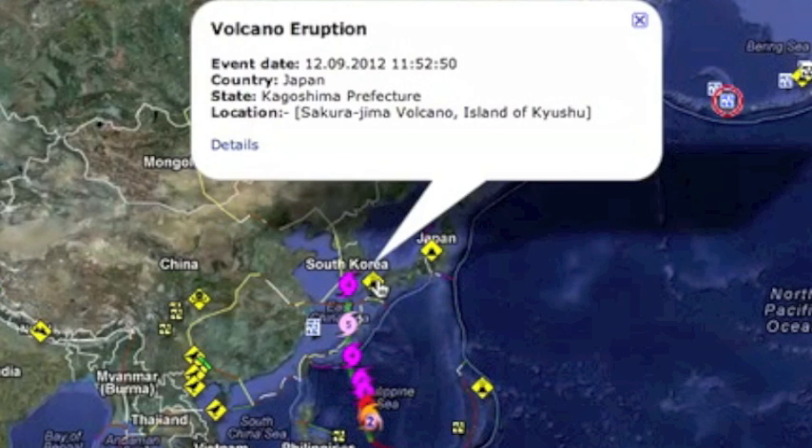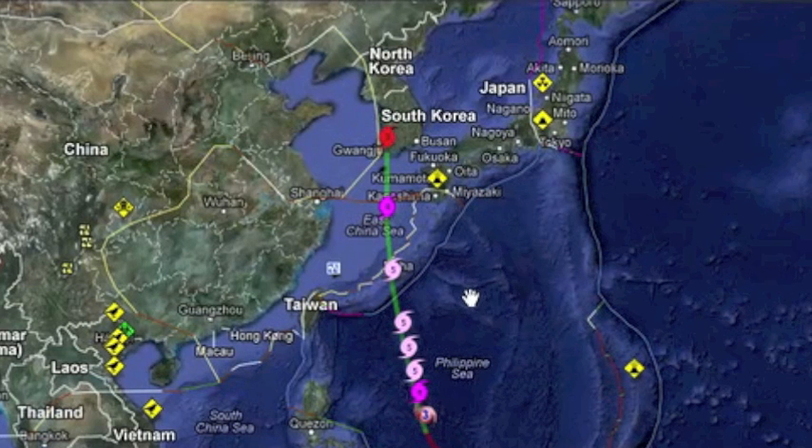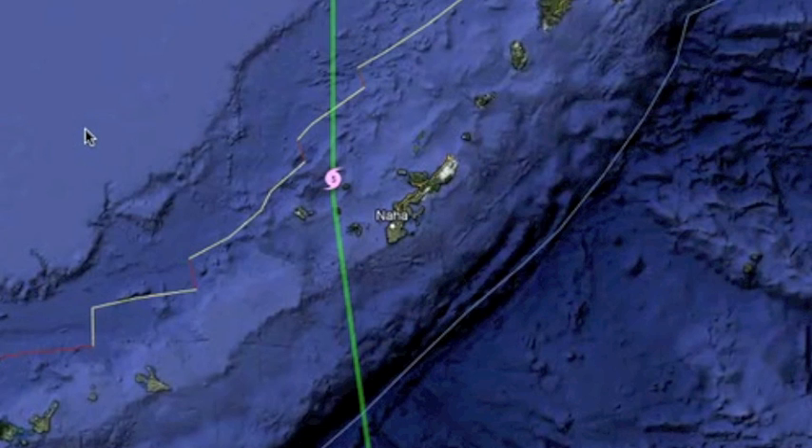Looking at tropical storms, you see Sanba in that same western Pacific location. Folks, level 4 typhoons are horrible, and this is the second level 5 super typhoon to come right through this area in the last month.